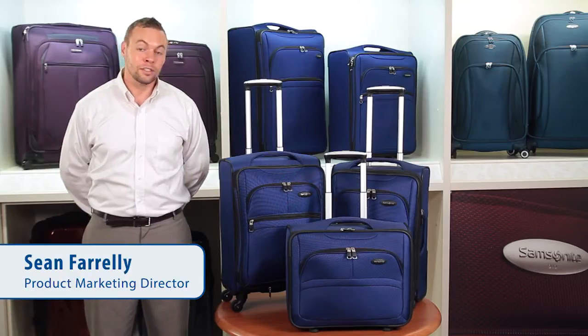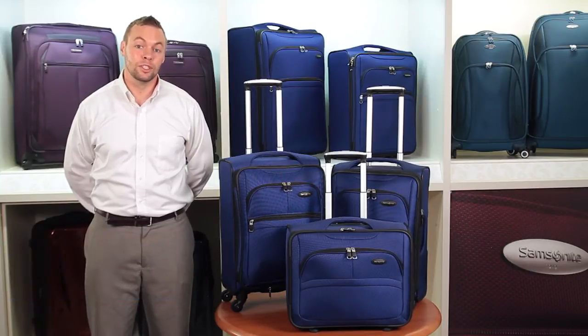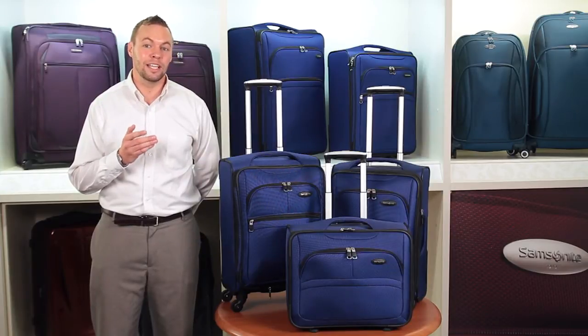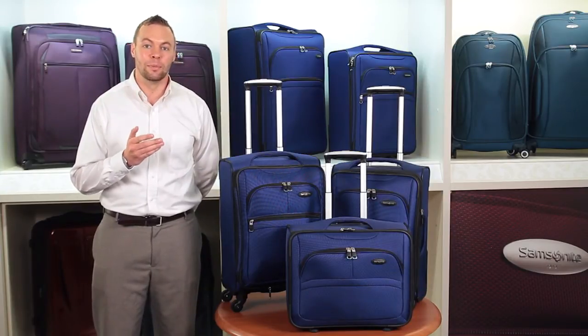I want to introduce you to the Soar collection, developed by Samsonite exclusively for JCPenney. This collection is where light meets might, and is designed and engineered for extreme lightness, combined with amazing durability and strength.